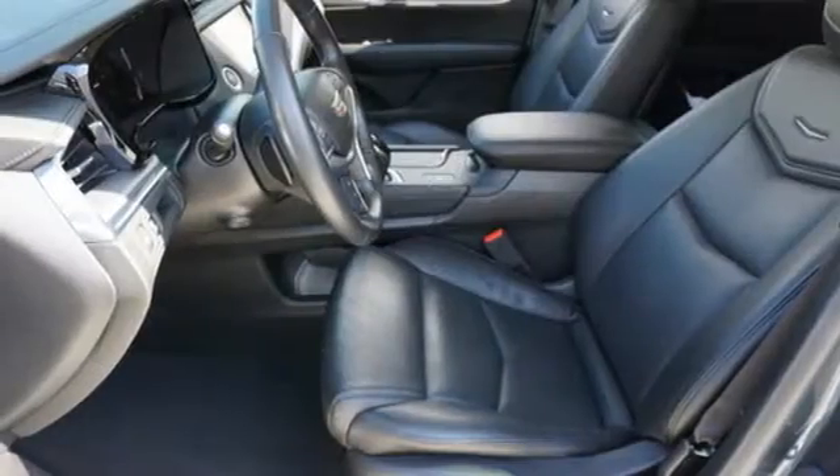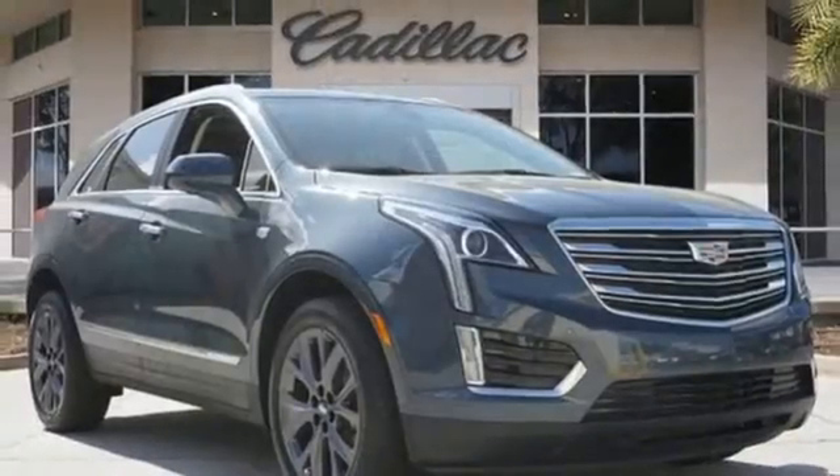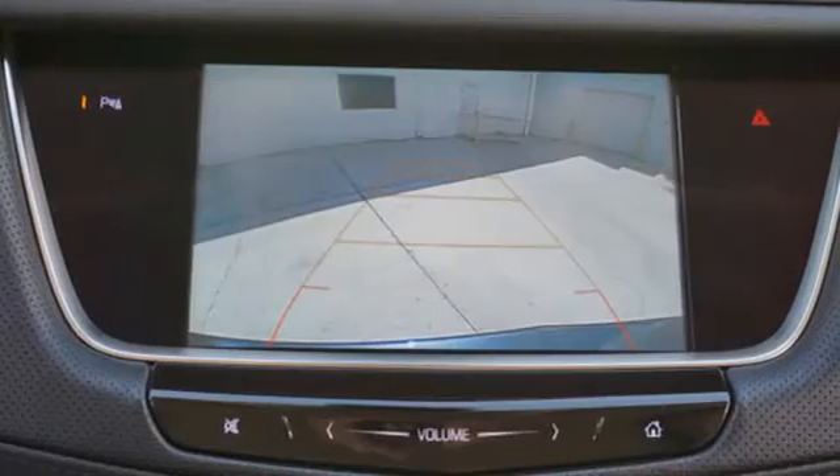Auto dimming rear view mirror, Bluetooth streaming audio, Wi-Fi hotspot, dual zone climate control, front and rear parking sensors, and automatic transmission.